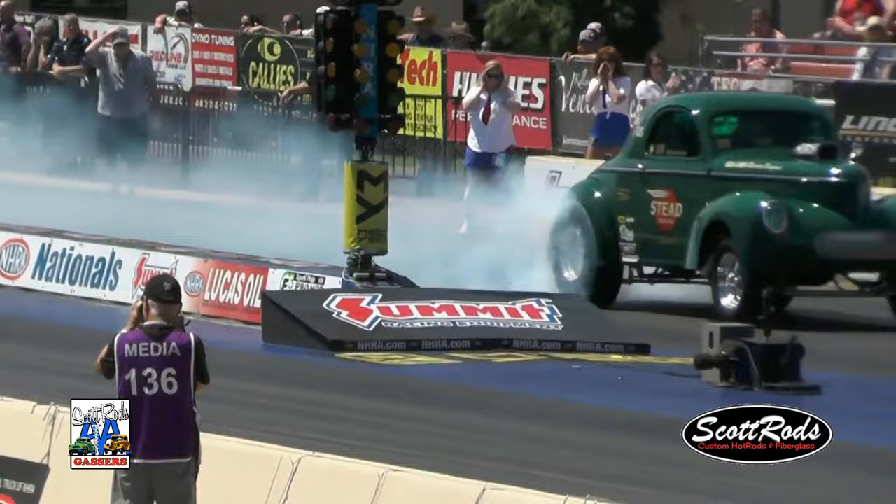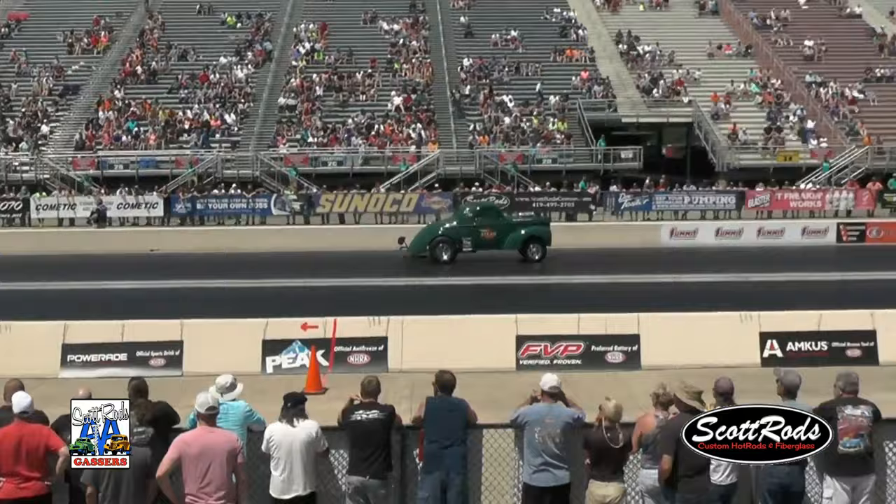I'm a young guy in the group and learning a lot, but I really enjoy building these cars. I build a ton of them. I worked at American Gasser, and Scott Rods did the bodies on these, and they're absolutely beautiful. You just can't beat them.